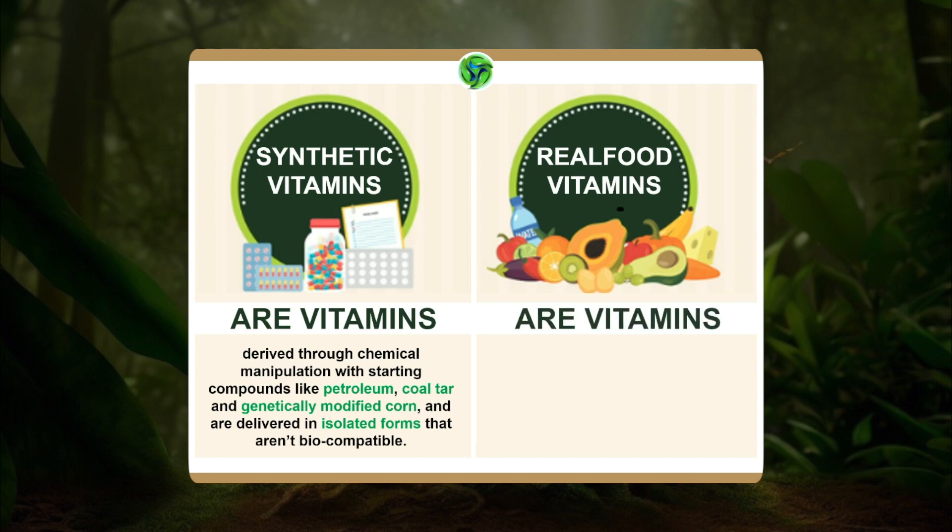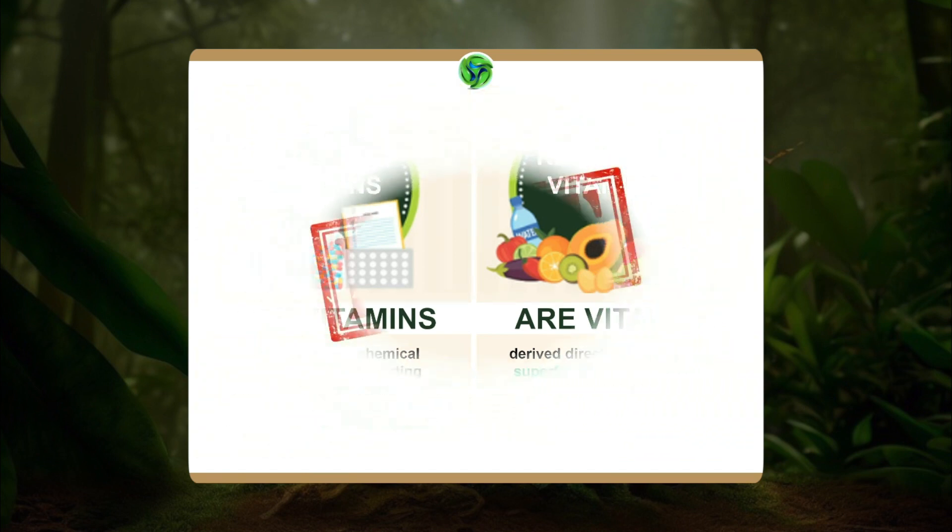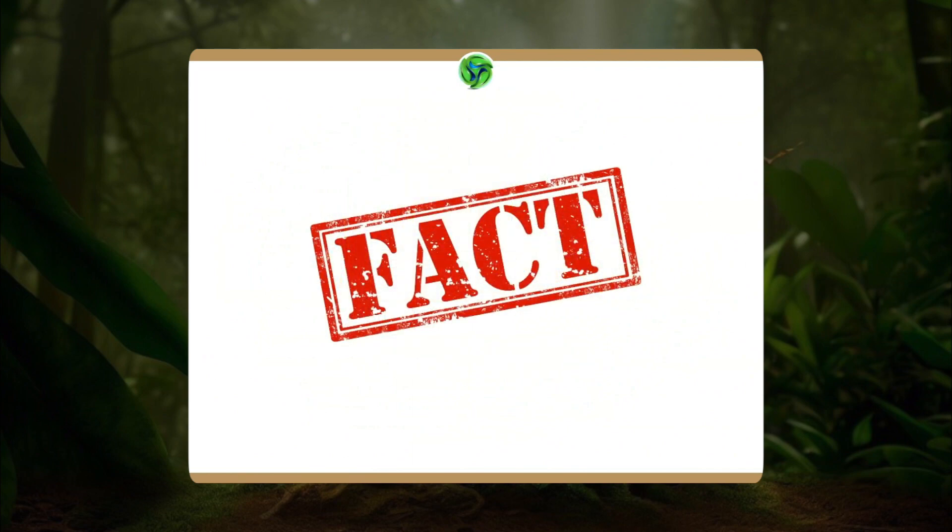What are real food vitamins? Real food vitamins are vitamins derived directly from real organic superfoods — or at least they should be. These nutrients are packaged along with their natural micronutrient cofactors, which are the soul of the nutrient kingdom. They ensure 100% bioavailability and 100% biocompatibility. They are compatible with your natural makeup. Your body recognizes them because they are the next best thing to food.